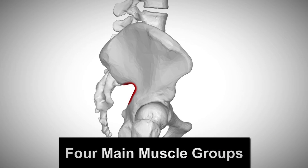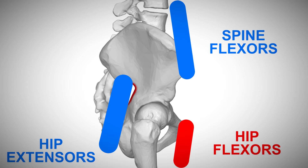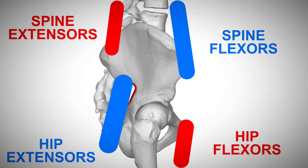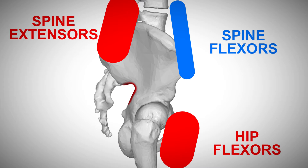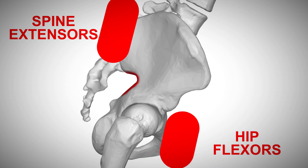There are four main muscle groups that play a significant role in pelvic tilt: your hip flexors, hip extensors, spine flexors, and spine extensors. These muscles are all anchored to your pelvis and play tug-of-war with each other. When your form is poor during heavy lifting or if you spend an excessive amount of time sitting, your hip flexors and spine extensor muscles tighten. As a result, these two muscles overpower your glute muscles and your spine flexors, which causes your pelvis to tilt forward.